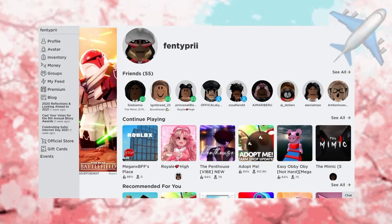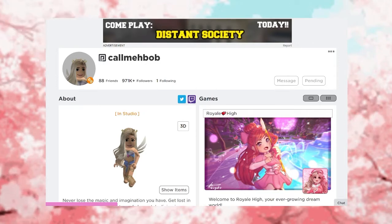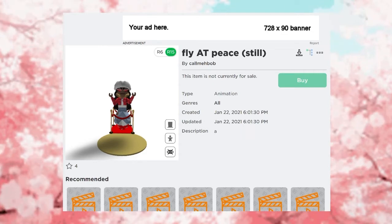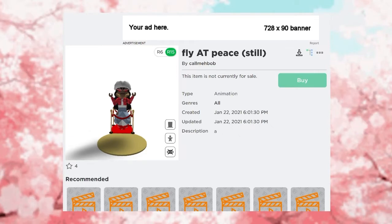After that, you can go on Roblox — your Roblox will look a little bit different, but that's totally okay. You can then go to anyone's inventory. I chose Call Me Bob because I'm a Royale High YouTuber and I check her inventory sometimes. I went under the animation section, and here is a picture of me trying out an animation called the Fly App Piece Still animation — this is what it looks like.